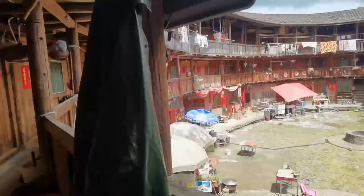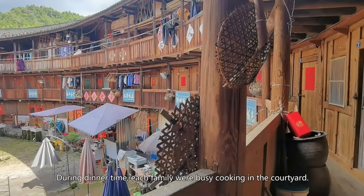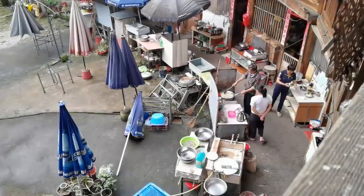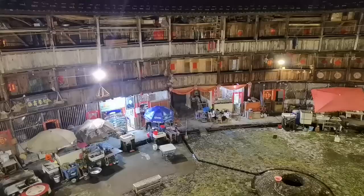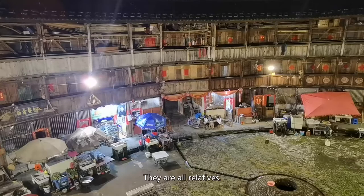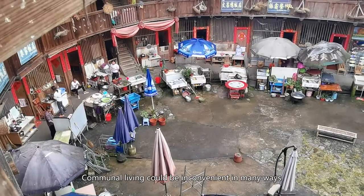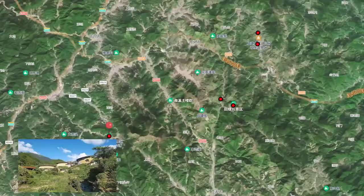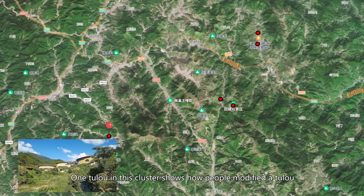I stayed in this oval-shaped Tulou for two nights to experience life in a Tulou — it's definitely a different experience from city life. During dinner time, each family was busy cooking in the courtyard and it smelled so good. The rooms on the first floor are their dining rooms. At night, they hang out on the first floor — they're all relatives and the atmosphere in this Tulou is pretty good. But I'm sure it's not always so friendly in every Tulou, as communal living could be inconvenient in many ways. One Tulou in this cluster shows how people modify the Tulou to get more privacy.